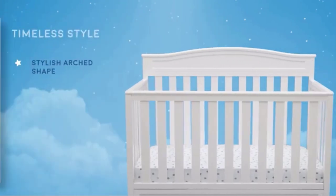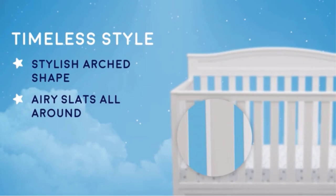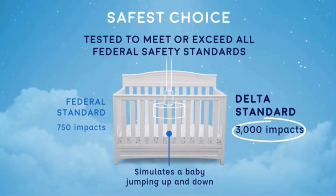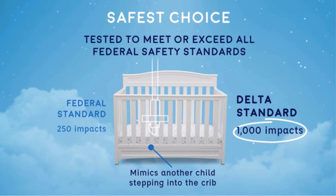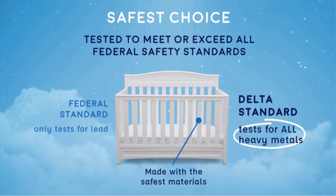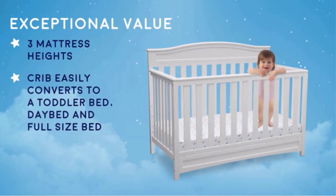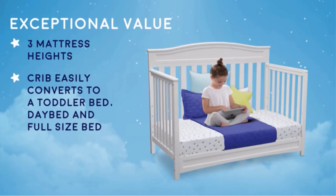SAR Bear Convertible Crib converts from a crib to a toddler bed, day bed, and full-size bed with headboard. Day bed rail is included; toddler guardrail (#0080) and full-size metal bed frame (#0040) sold separately. This crib grows with baby — the three-position mattress height adjustment allows you to lower the mattress as your baby begins to sit or stand.